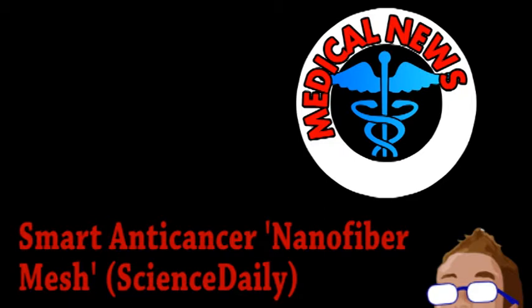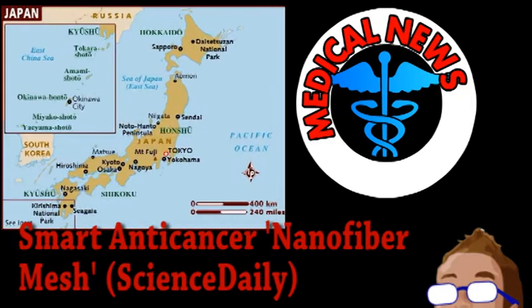Researchers from the National Institute for Material Science in Japan have developed an advanced mesh that allows for simultaneous application of two cancer treatments. In the fight against cancer, you have probably heard of both chemotherapy and radiation therapy, but you may not have heard of thermotherapy. As the name suggests, this method of treatment involves temperature, as cancer cells are generally less resilient to heat exposure than normal cells.